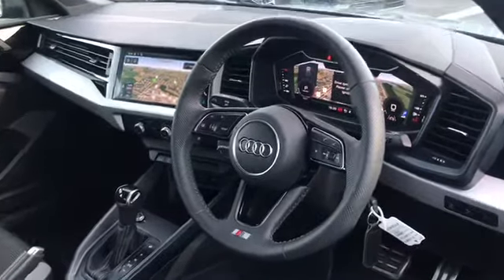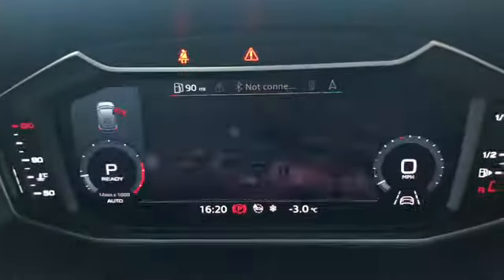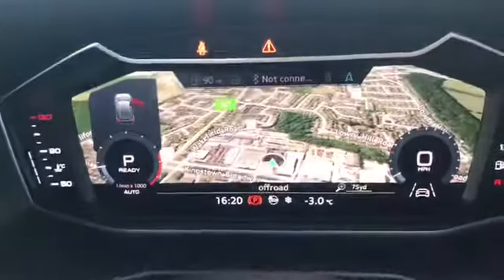We have the 3 spoke leather multifunction steering wheel with the S badging at the bottom, cruise control and the steering wheel controls which can be used to change the display shown on the Audi virtual cockpit, as you can see me here flicking through all of the available settings.